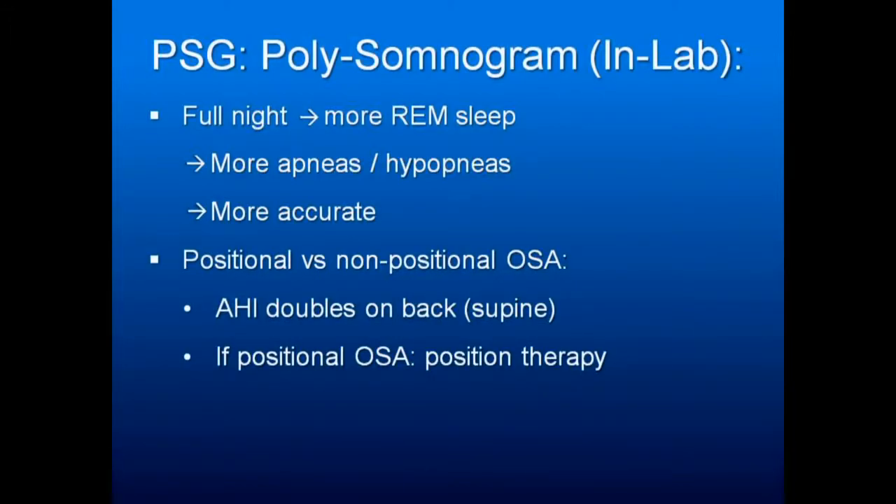One of the things you need your studies — both at home and in lab — to pick up is positional versus non-positional obstructive sleep apnea. The definition of positional apnea is that the AHI doubles when they're on their back. Their AHI may not double when they're on their back, but if it's a lot worse, it's still relative positional apnea. And sometimes, if they have no apnea when they're on their side and all their apneas occur when they're supine, then your treatment for that patient may be to keep them from sleeping on their back.